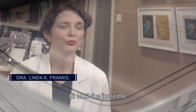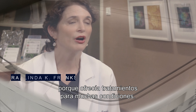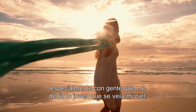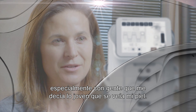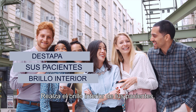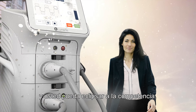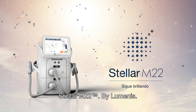The M22 was amazing to grow my patient base because it offered treatment for so many conditions — especially with people complimenting how youthful my skin looked. Bring out your patients' inner glow so they can shine like a star and you can outshine the competition. Stellar M22 by Luminous.